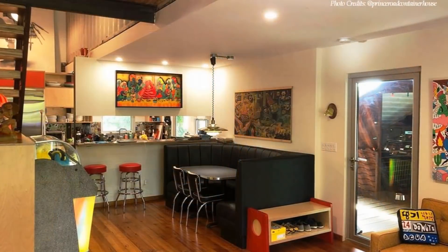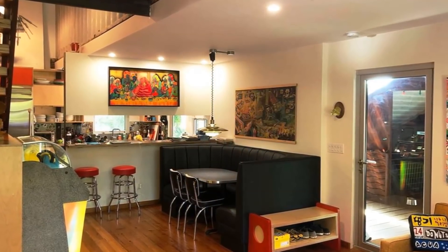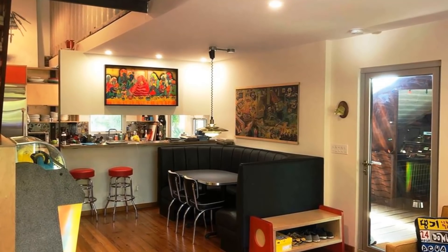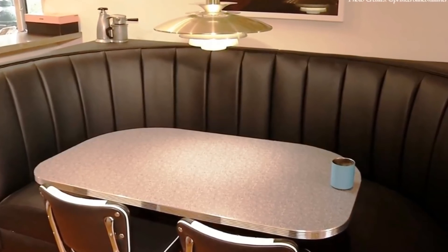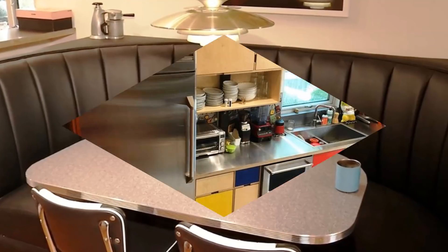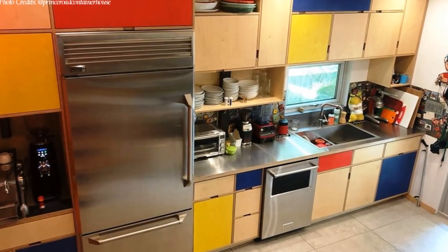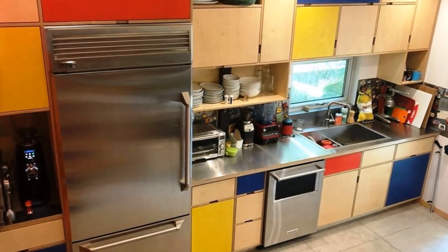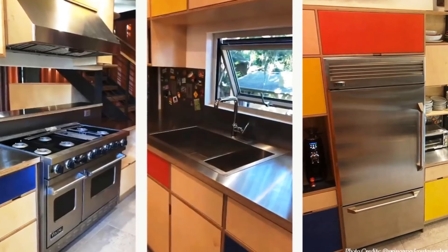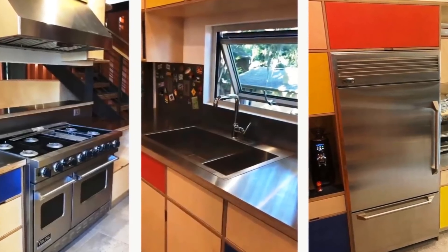Next to the living area is an intimate breakfast nook nicely furnished with banquet seating arrangement. The breakfast nook is a complete replica of the dining that was destroyed in the previous home. A fully furnished open kitchen has steel countertops, overhead and under-the-counter storage cabinets with stainless steel appliances, ensuring the sleek kitchen remains fully functional for family daily activities.